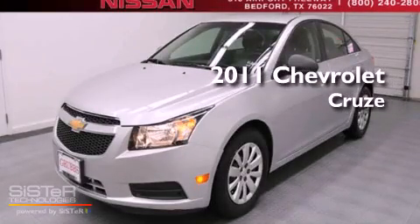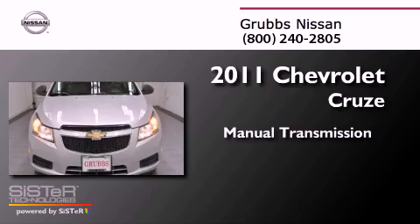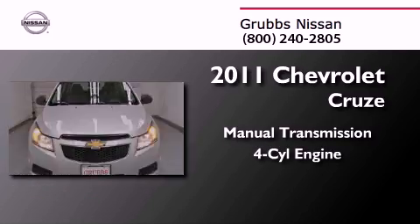This is a 2011 Chevrolet Cruze. This car has a manual transmission and an inline four-cylinder engine.